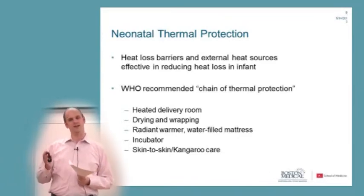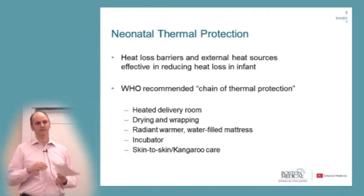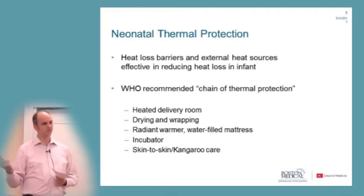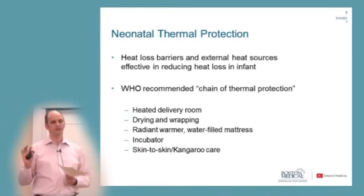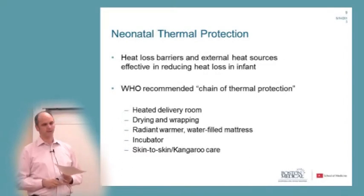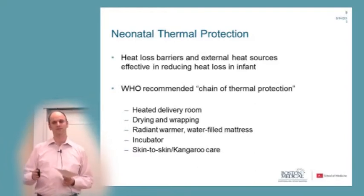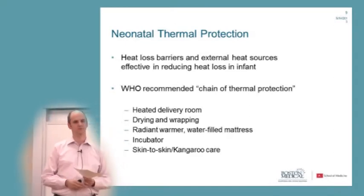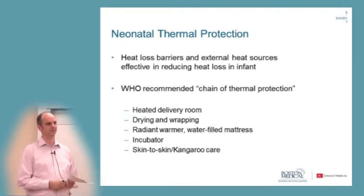Like many of the mortality causes discussed, this is a risk factor that is relatively easily preventable. The principle is twofold: either creating a heat loss barrier by wrapping the baby in something, or providing external heat through sources that reduce heat loss. WHO recommends a whole chain of thermal protection — similar to the cold chain for medicines — a 'warm chain' to keep the baby warm.